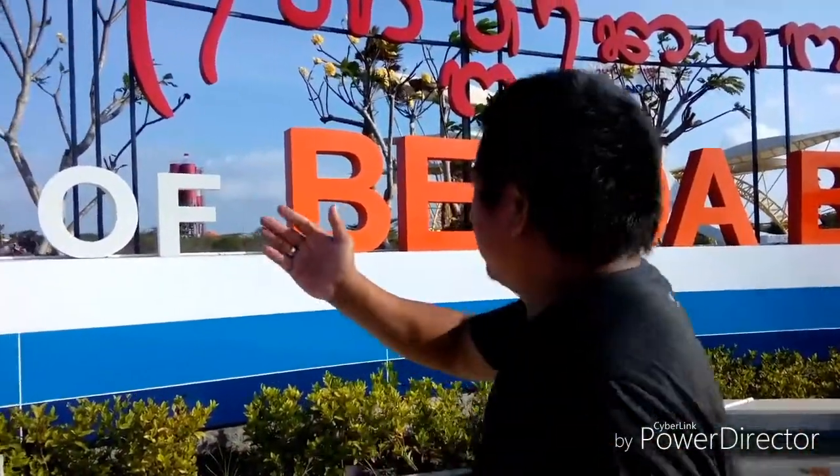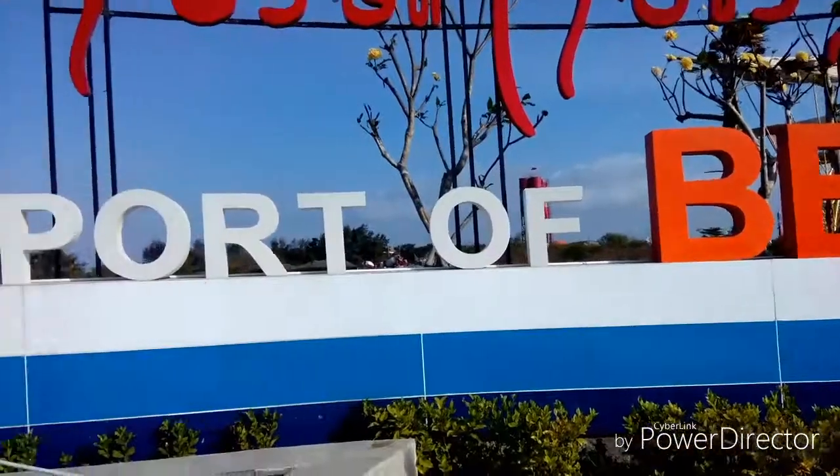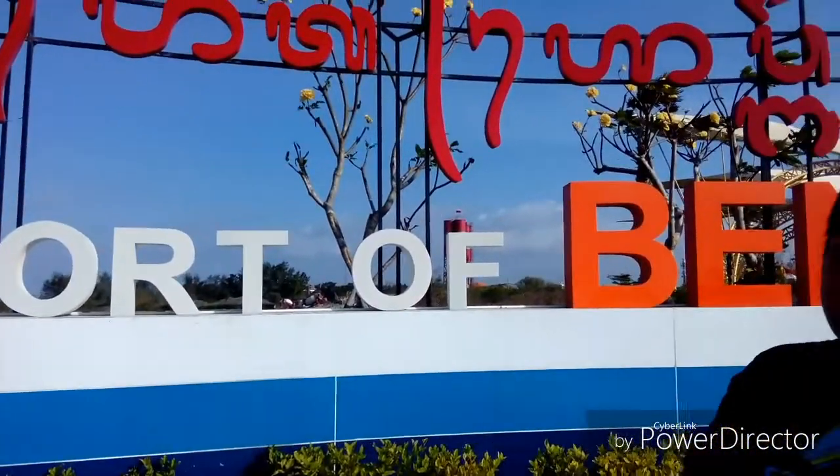Hari ini saya lagi jalan-jalan di spot yang Instagramable di kawasan Benoa. Ini adalah pintu gerbang masuk Pelabuhan Benoa, Bali.